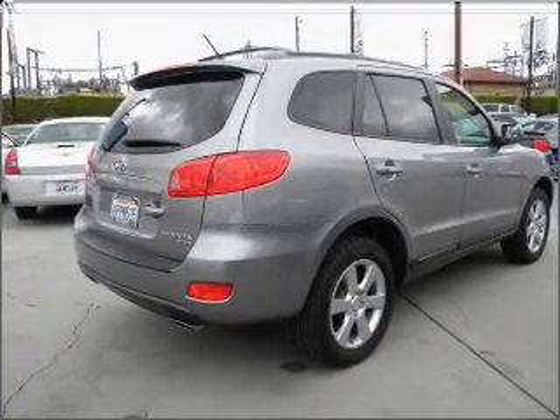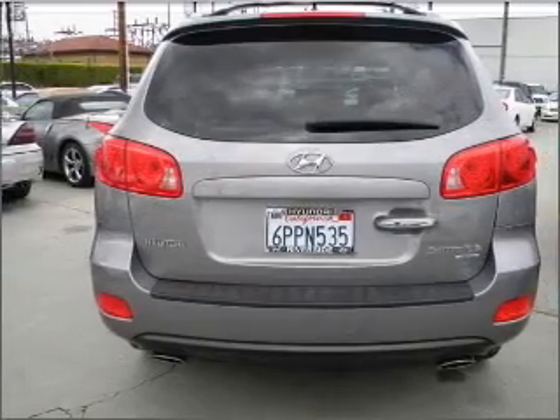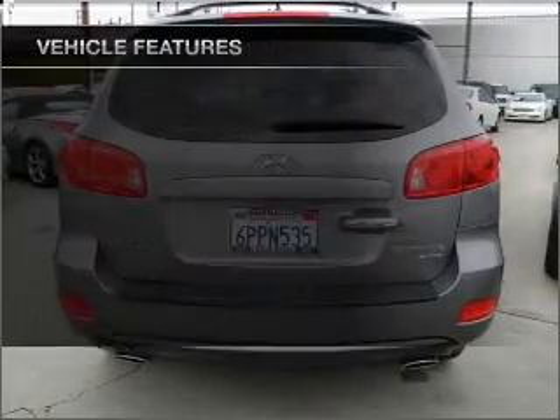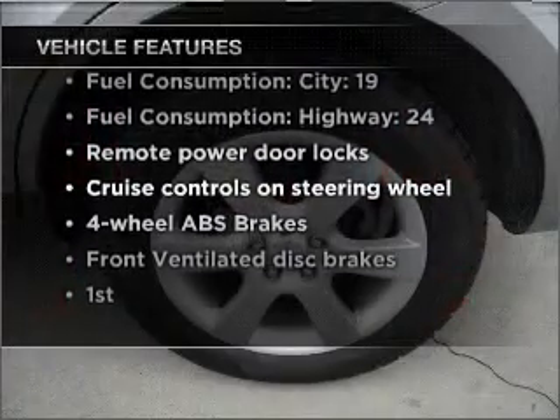premium wheels give a more luxurious look. The anti-lock braking system will help deliver you safely to your destination. And with these notable features, you won't want to miss out on the opportunity to own this amazing vehicle.